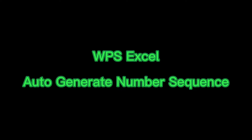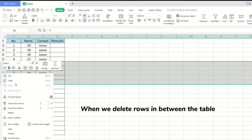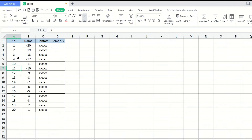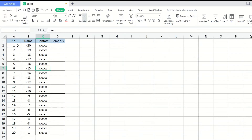WPS Excel auto-generate number sequence. During app work, when we delete rows in between the table, the number sequence will be deleted. Why waste our precious time to retype the number? How can we make the number sequence auto-rearrange?